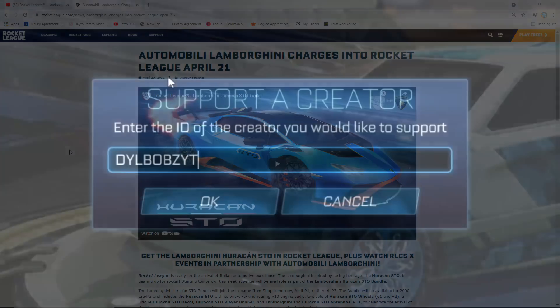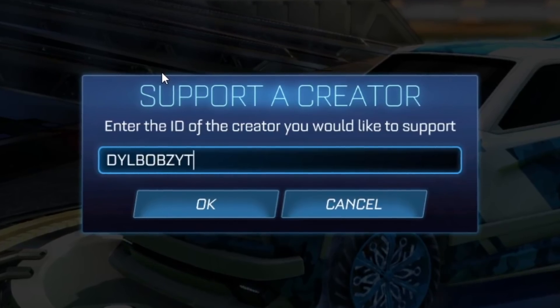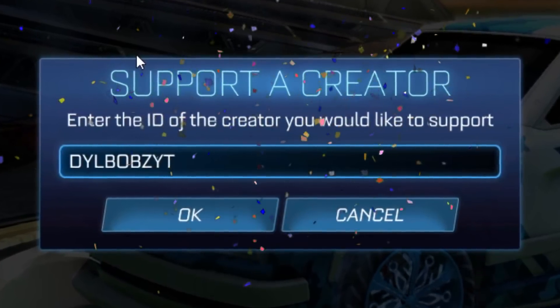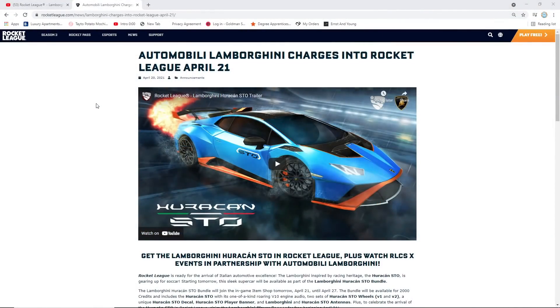If you are new around here, use code DILBOBSYT in the item shop if you're going to be buying this bundle — it will help out a lot on the channel. If you do that, send me a picture on Instagram or Twitter of you using my creator code. Here is the trailer for the Lamborghini Huracan.